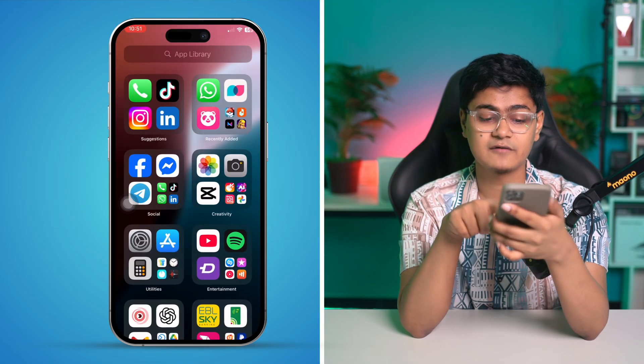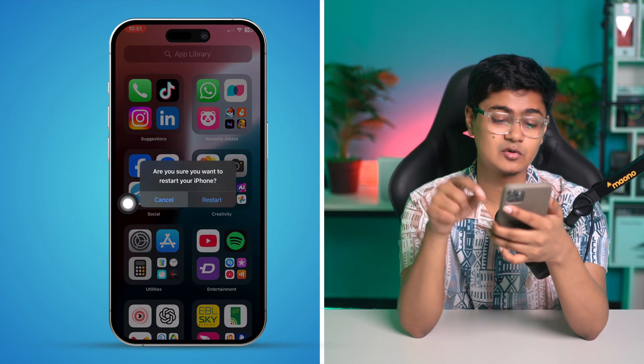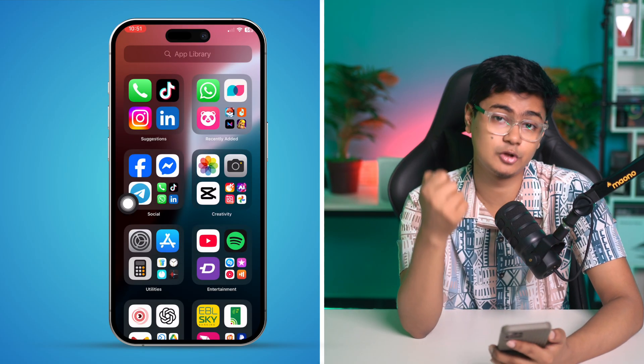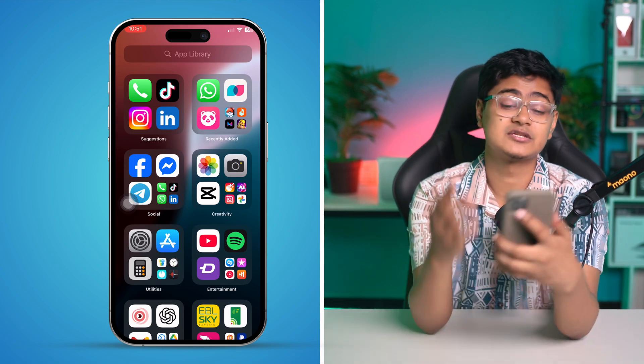After that, go ahead and restart your iPhone. Mostly after doing this, your problem is definitely going to be solved.